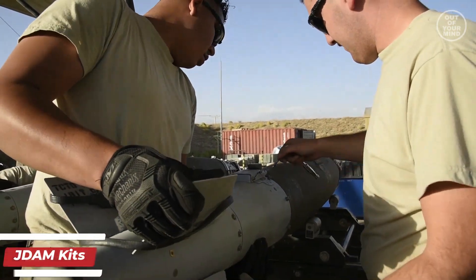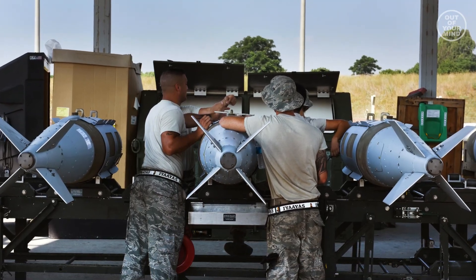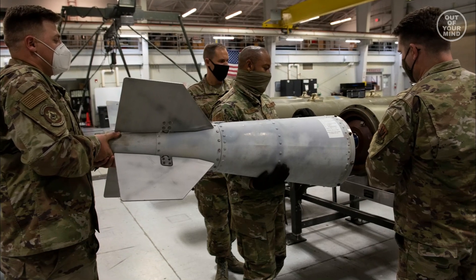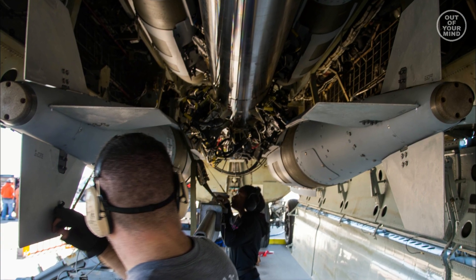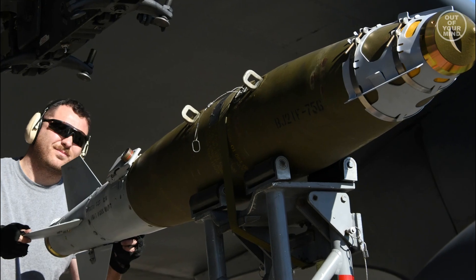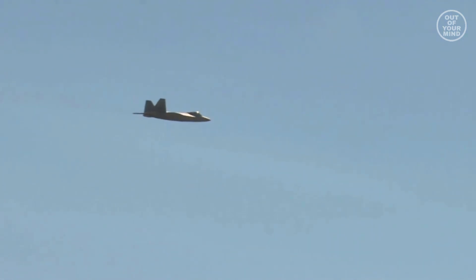JDAM kits. The Joint Direct Attack Munition, or JDAM, is a guidance kit that can be attached to various types of bombs to make them GPS-guided. The JDAM kit includes a tail section with fins and a guidance control unit, which allows the bomb to be accurately guided to its target. The F-22 can carry various types of JDAM-equipped bombs, including the GBU-32 and GBU-39.